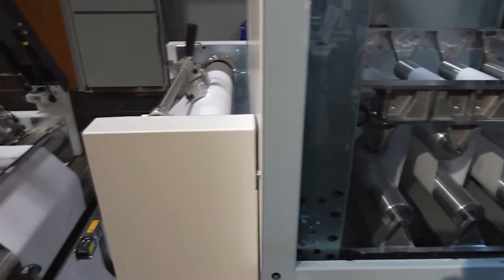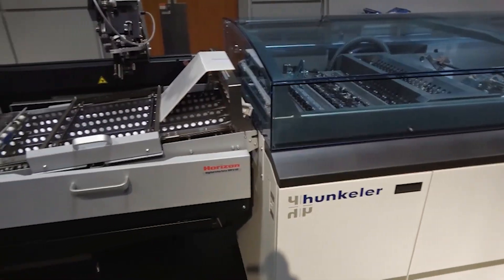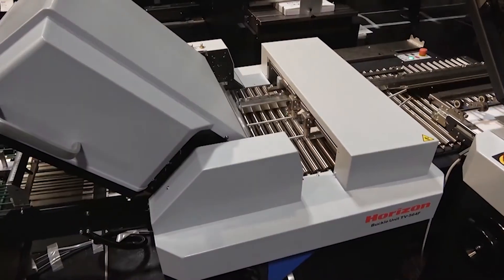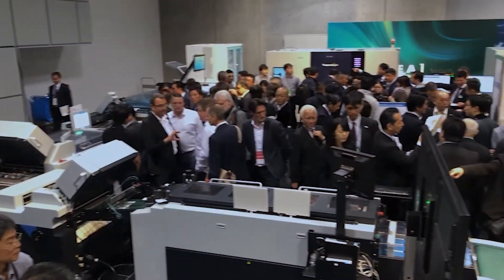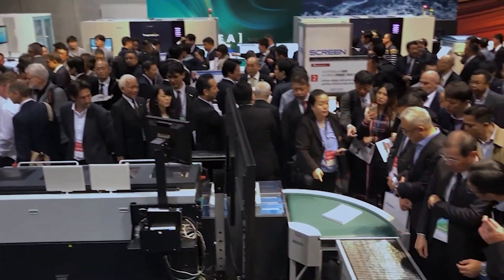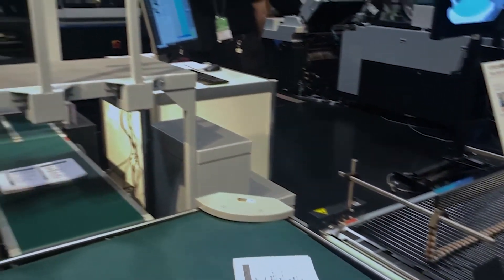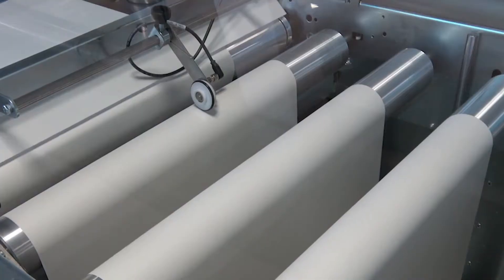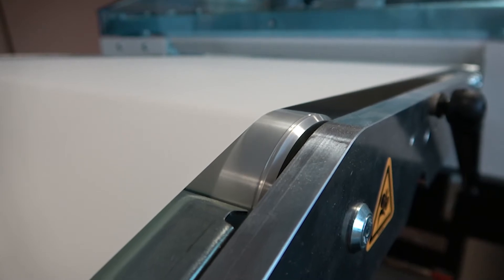Furthermore, Standard is in the unique position to be able to pair these capabilities together with inline finishing solutions from Horizon, to customize finishing solutions that include folding, saddle stitching and perfect binding, to target special requirements of direct mail, book publishers, healthcare and financial printers, to name just a few that can benefit from these solutions. Where multiple print engines and high volume runs are the norm and maximum productivity is required of each engine, printing roll to roll and finishing near line with a wide range of flexible configurations is a viable option.